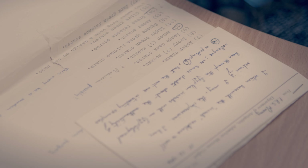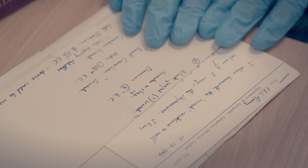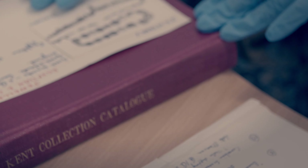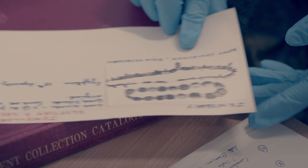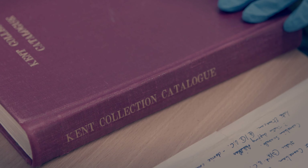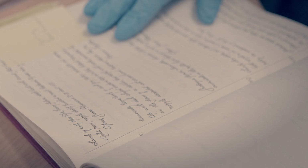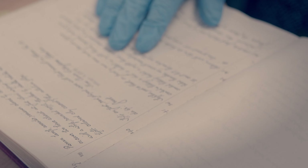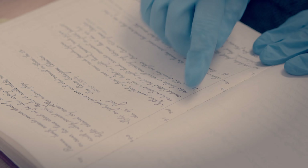This letter tells about some previous research that was done on an object. The same object also has a card with some photographs on it. And then we have things like this — a photocopy of the original catalog from the Kent collection, which includes the handwritten descriptions as well as the numbers that Kent assigned to them, and in some cases an annotation of the number that Harrogate has given it.